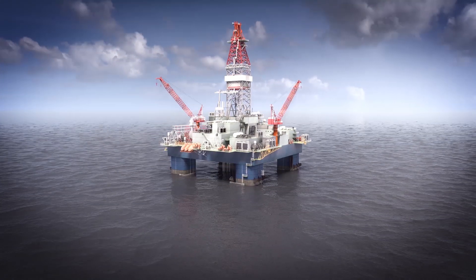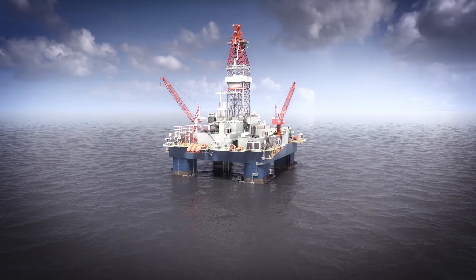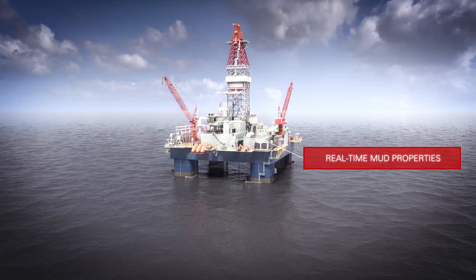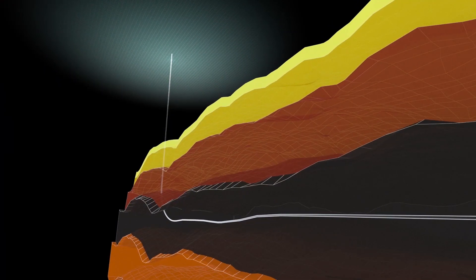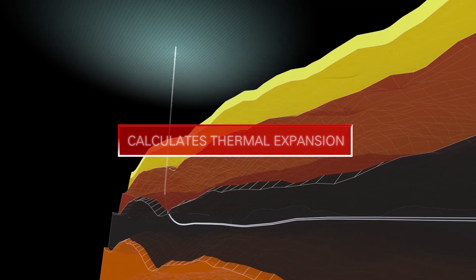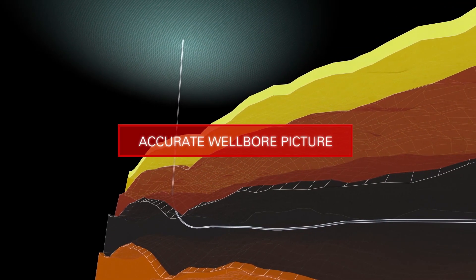To further improve ECD management, we have introduced the ability to automatically acquire and update mud properties in real-time. We also pioneered the ability to help mitigate surge and swab effects without restricting running and tripping speeds. Our control system also calculates thermal expansion and compressibility of the fluid in real-time, giving you a more accurate overall wellbore picture.